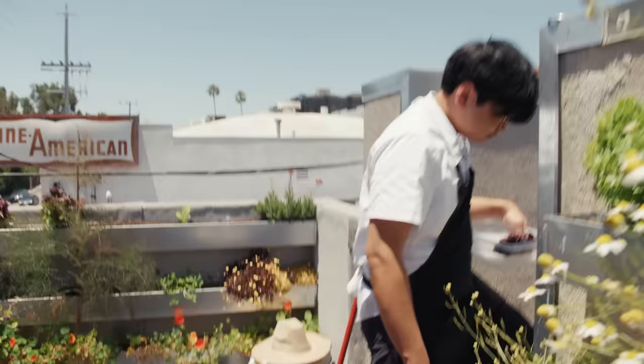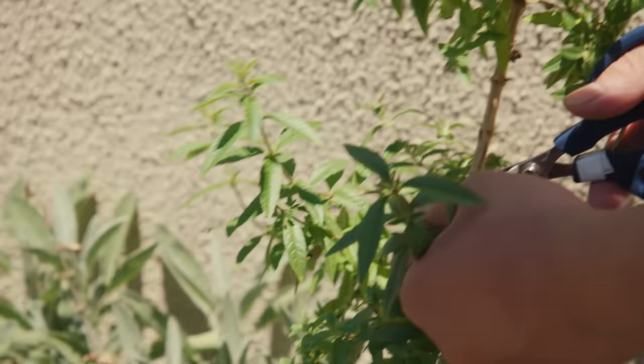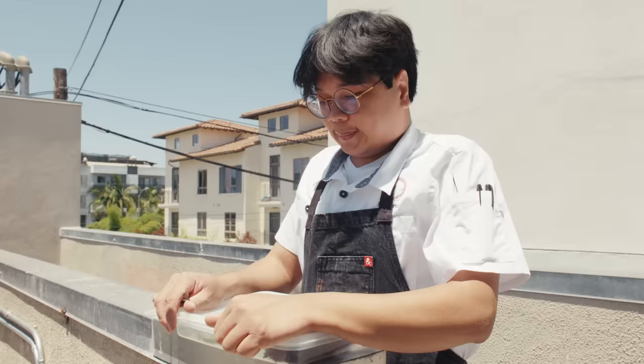We do have lemon verbena out here, which we use for the pâte de fruit that I cut. When I'm feeling like I have writer's block, I come out here trying to figure out what dessert I should do next. It's very inspirational out here — very peaceful. You get a lot of ideas. Now I have all the herbs I need; it's time to head back to the kitchen.